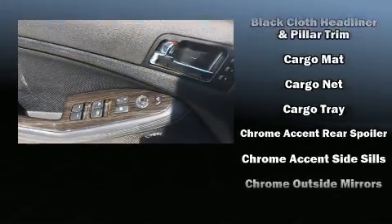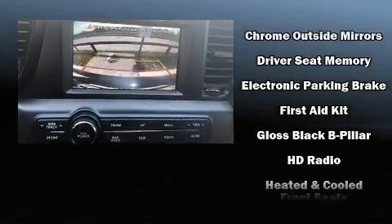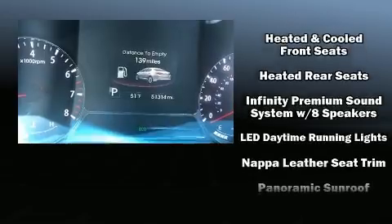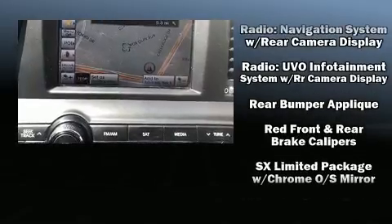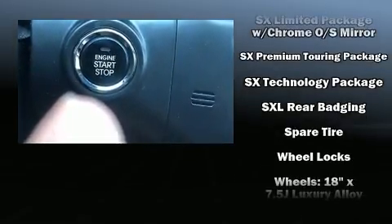Premium sound drives eight speakers, providing you and your passengers a sensational audio experience. Kia ensures the safety and security of its passengers with equipment such as dual front impact airbags with occupant sensing airbag, brake assist, and four wheel disc brakes with ABS.